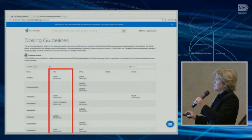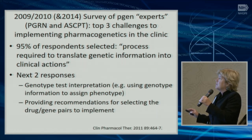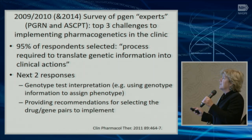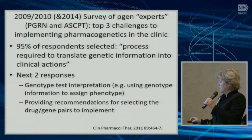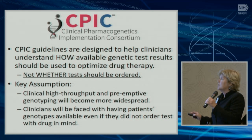Terry and I worked to start CPIC, partly based on a survey of experts in pharmacogenetics asking them why they weren't implementing pharmacogenetic testing in the clinic. 95% of respondents said that the process required to translate genetic information into clinical actions was the major impediment, with the next responses being how to interpret genotype tests and which gene-drug pairs should be implemented. With that in mind, we formed CPIC to create guidelines to help clinicians understand how available genetic test results should be used to optimize drug therapy.